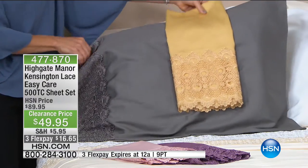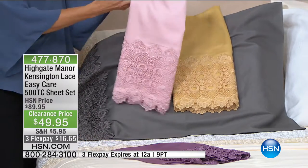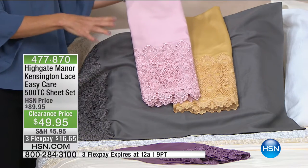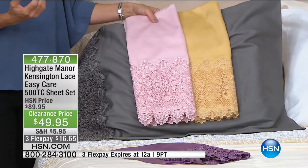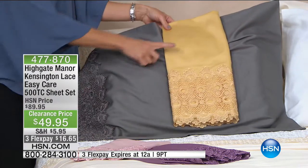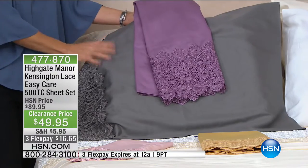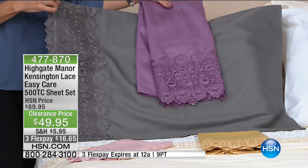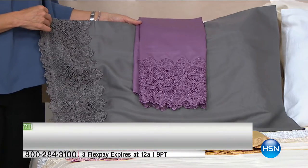Take advantage if you're a Highgate Manor fan. You have 30 days — 30 nights — to sleep in them, wash them, experience them before you even make your final decision. Especially during a clearance show, this is a wonderful way to try something. We are down to the wire in pink and purple — just about two dozen left in the pink. Look at the pink with the gray — I love the way HSN layers their sheets.